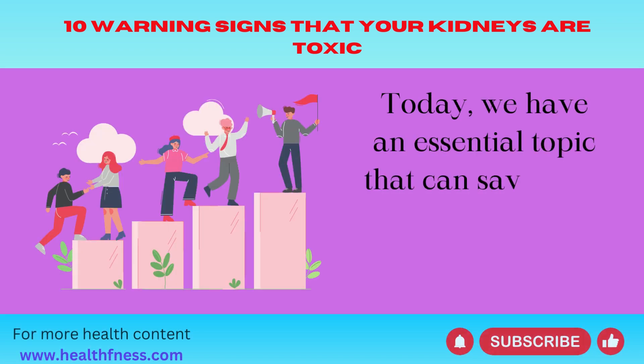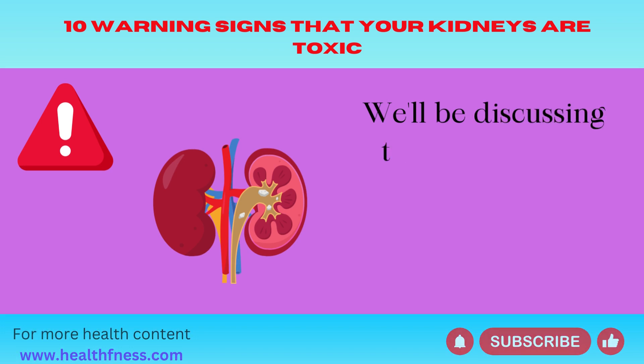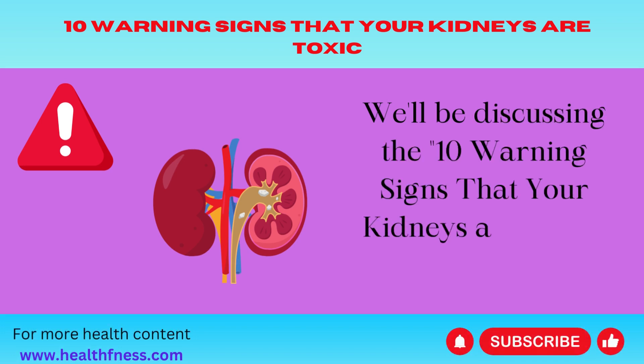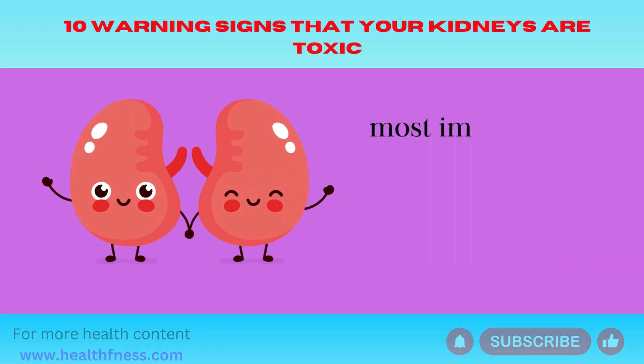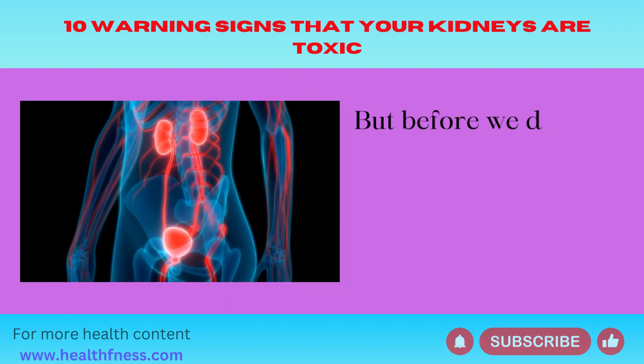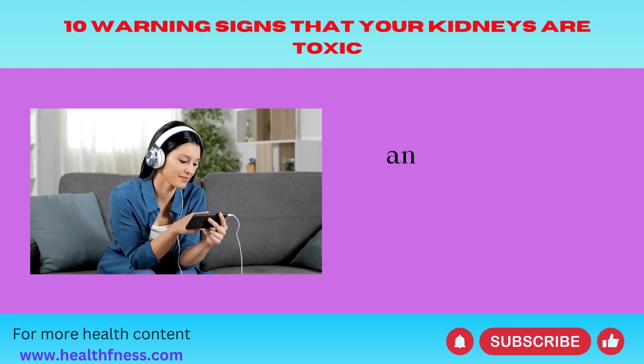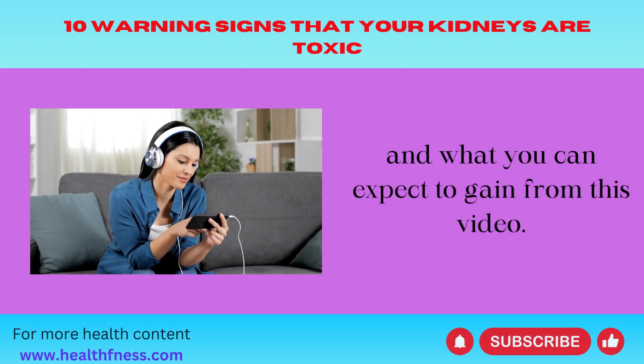Today, we have an essential topic that can save your life or the life of a loved one. We'll be discussing the 10 warning signs that your kidneys are toxic, and most importantly, how to prevent kidney damage. But before we dive into the warning signs, let's start by understanding the purpose of our kidneys and what you can expect to gain from this video.